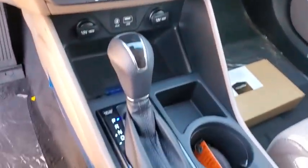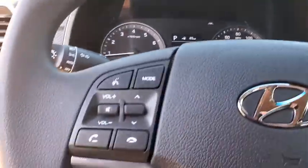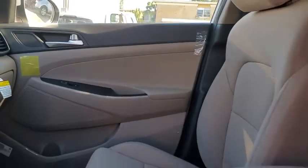Heated front seats, tachometer, brake assist, carpeted floor mats, cargo organizer, overhead console, panic alarm, remote keyless entry, cargo net.